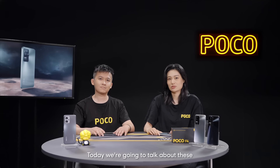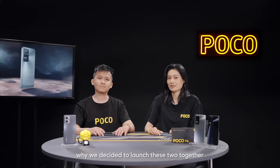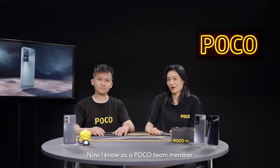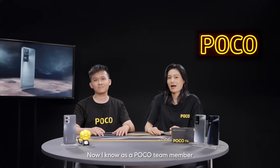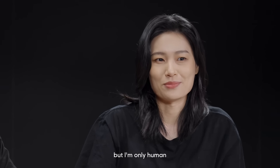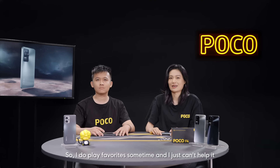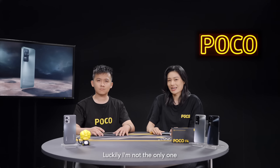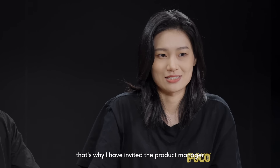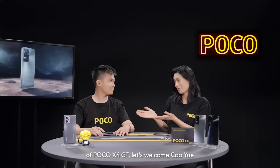Today we are going to talk about these two awesome products and show you why we decided to launch them together. As a Poco team member, I'm supposed to treat every product the same, but I'm only human, so I do play favorites sometimes. That's why I have invited the Product Manager of Poco X4GT. Let's welcome Cao Yue.